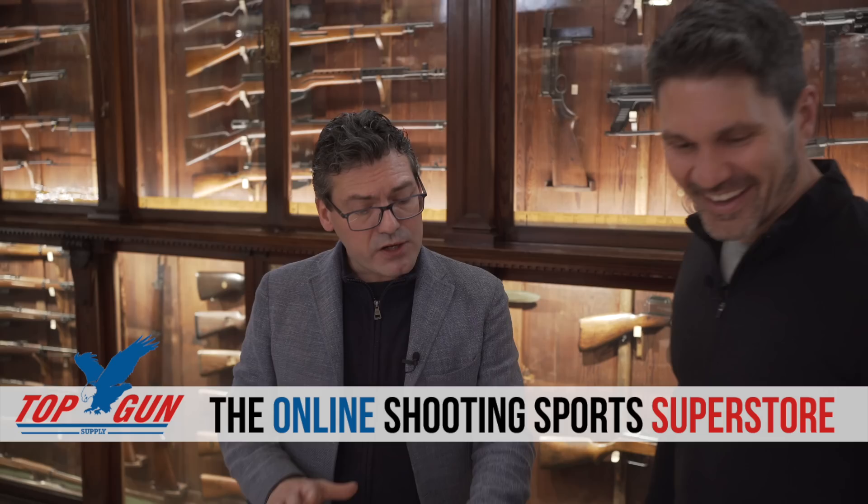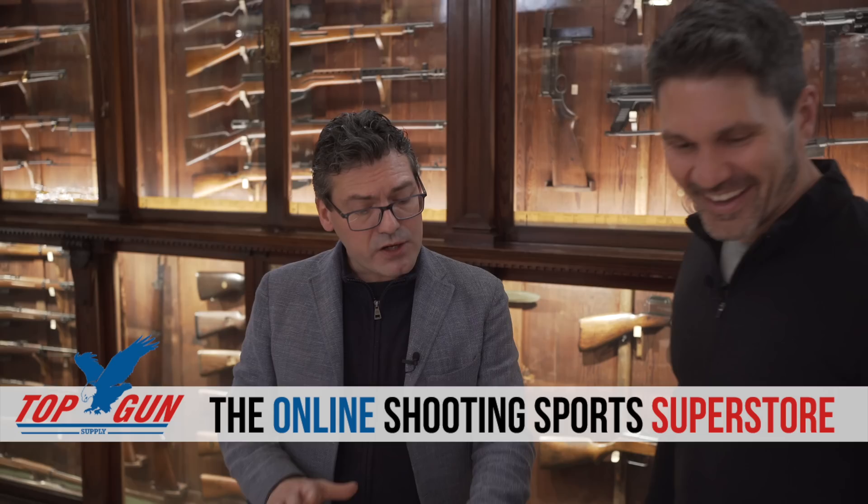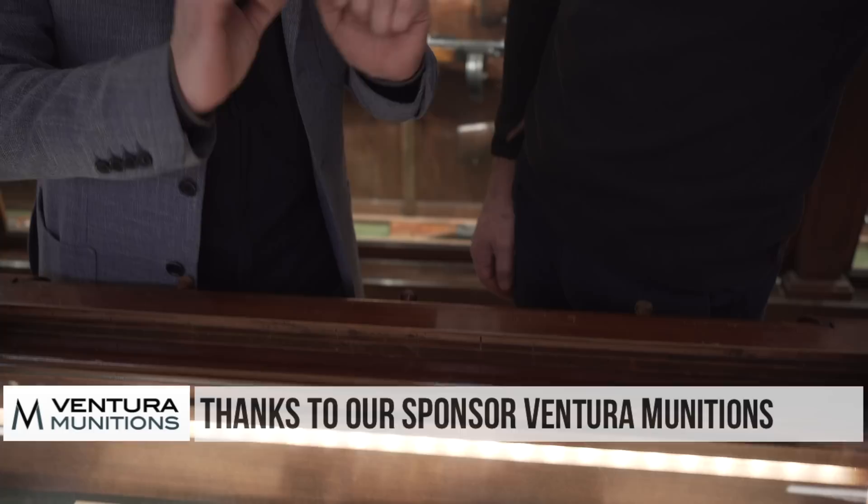We have a ton of content still from Beretta. We were there in April and May and we took probably a terabyte of videos. There are plenty of videos still coming from Italy. Make sure you subscribe and stay tuned to TFB TV, but we're just glad you're watching. Take care.